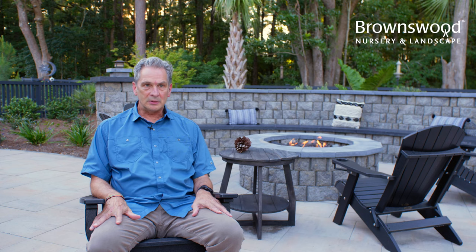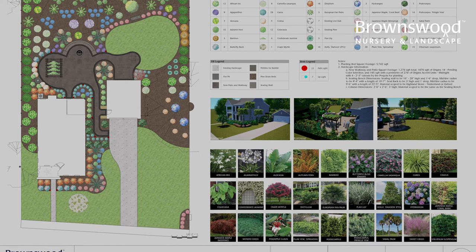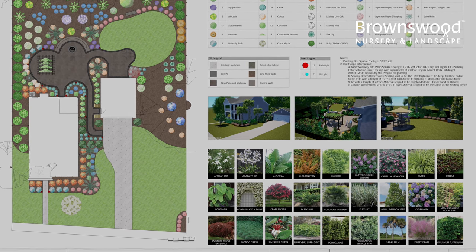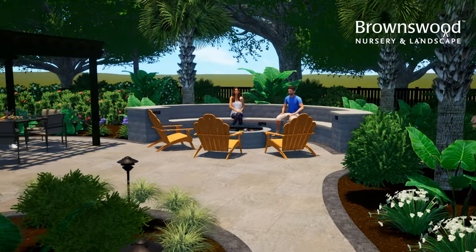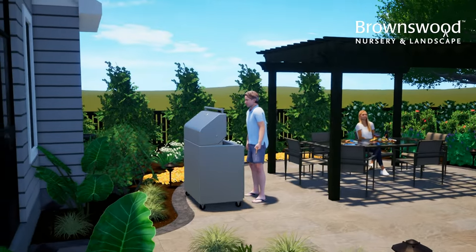At some point Keith was involved in the process, and then they put together the design and the layout, which came with a map and a layout on a big poster. They also did a video, and it was impressive. As soon as you see that, it just made the whole thing even that much more real and exciting.